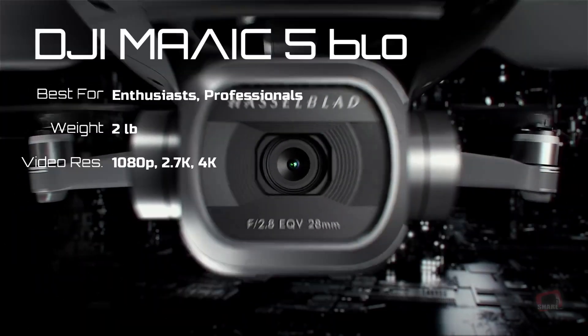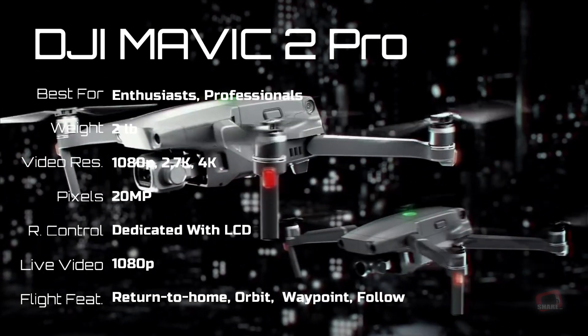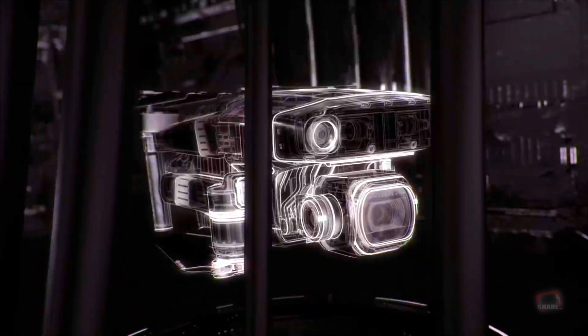The DJI Mavic 2 Pro is the best small drone on the market, with superior image and video quality, obstacle avoidance, and excellent battery life. And these are 10 of the best drones you can buy today.